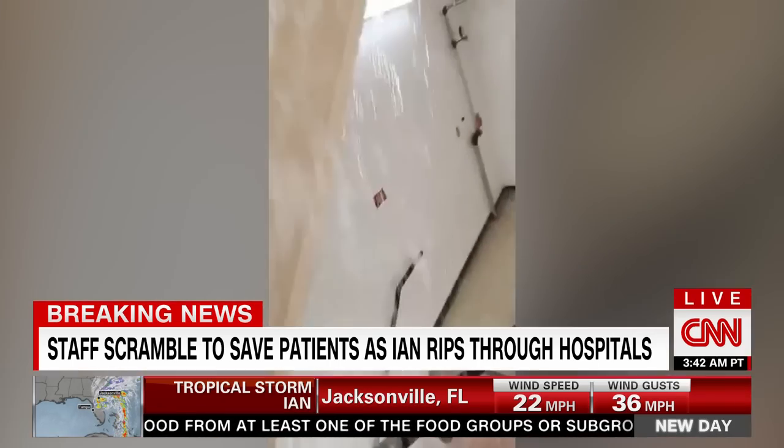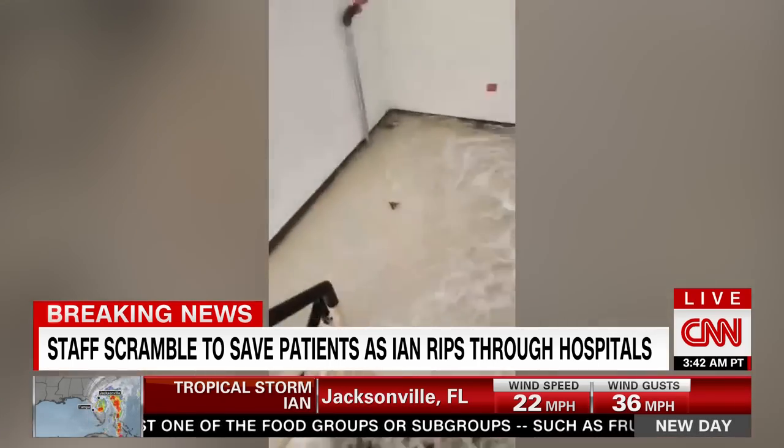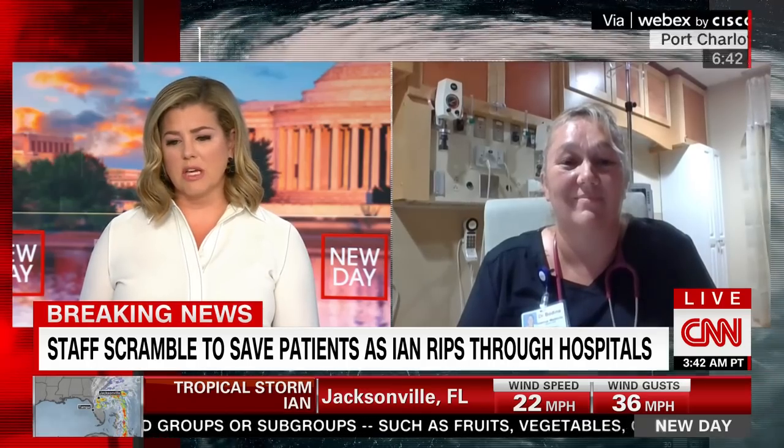Joining us now with an update, we have internal medicine specialist Dr. Birgit Bodine. Doctor, thank you so much for joining us from the relative dry of the room that you are in. Can you tell us how your patients are doing? Is anyone's health or life in danger from the conditions that at least part of this hospital is in?